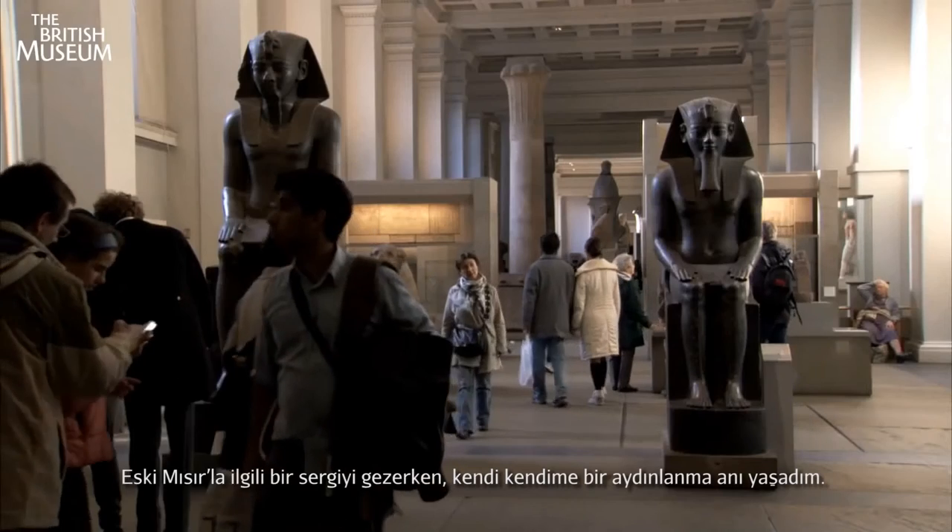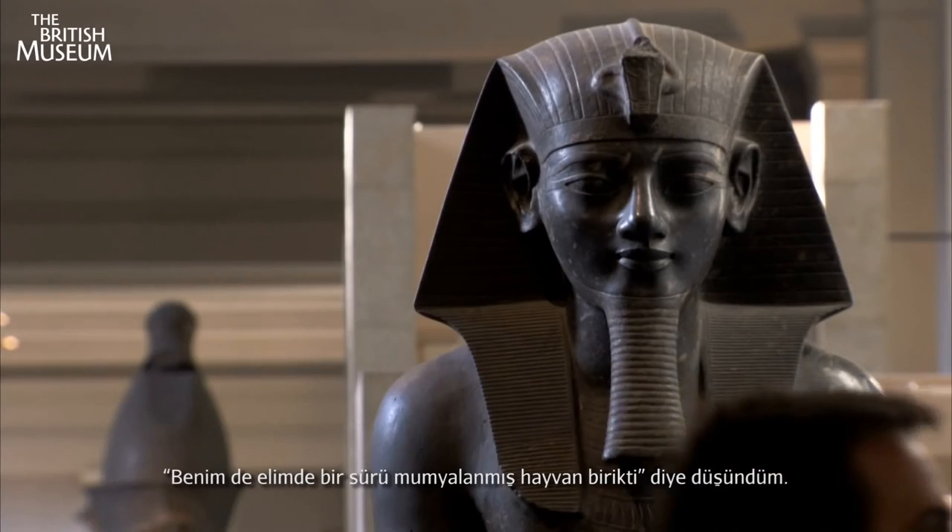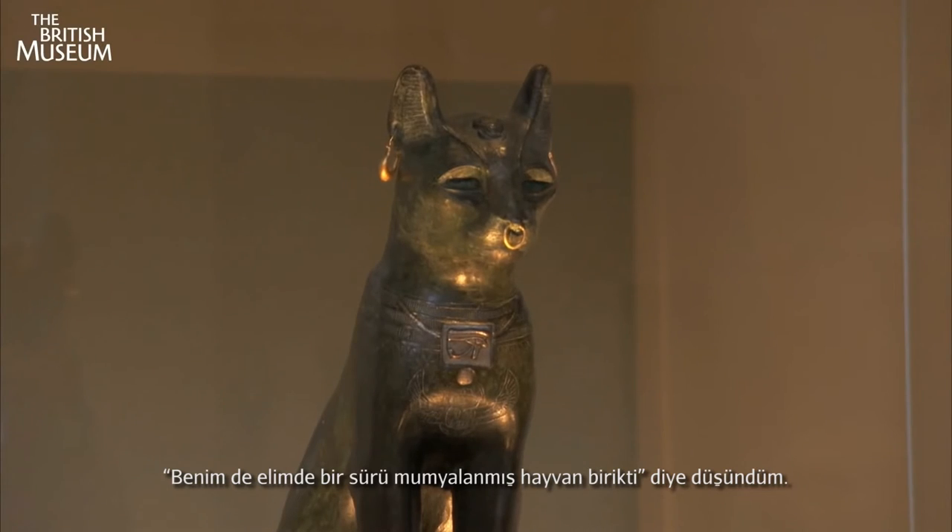We were wandering around the Egyptian galleries, and all of a sudden it all went click in my head and I knew exactly that I'd got this fantastic accumulation of mummified creatures.